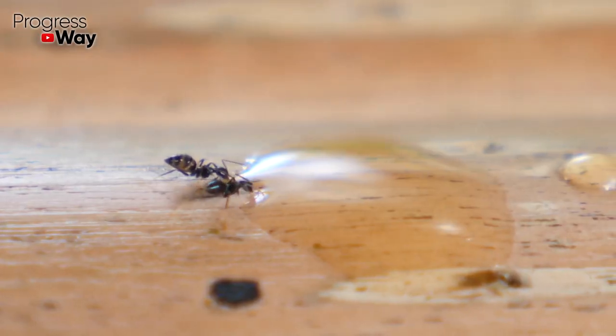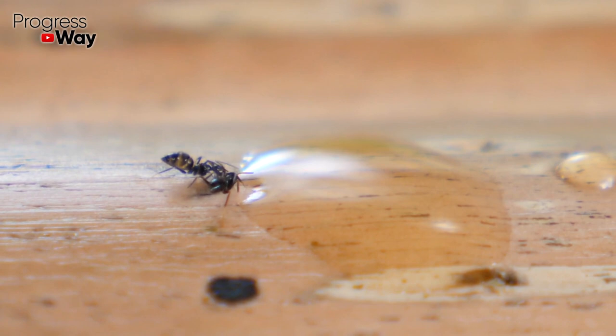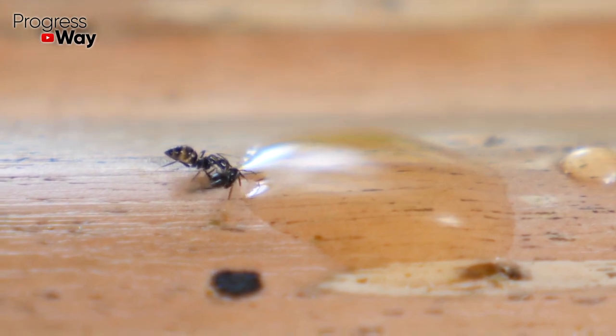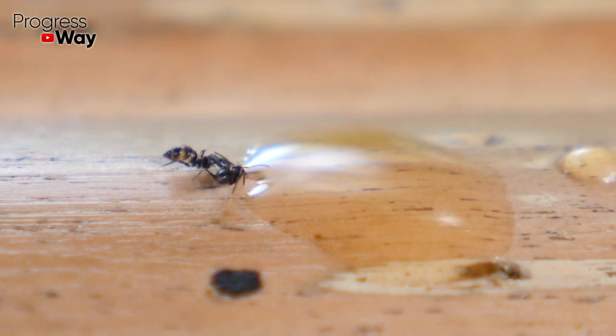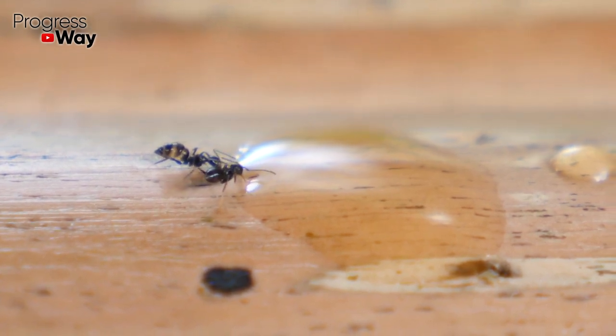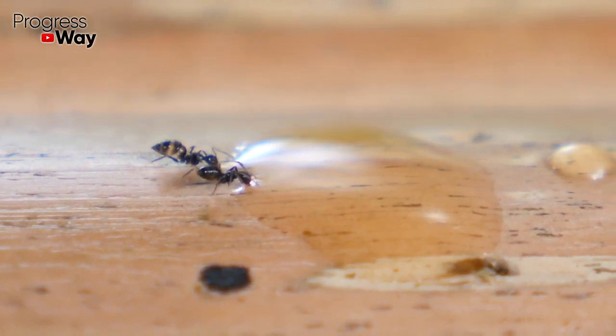The third remedy that we can recommend is Ant Tracks. It's a sweet bait that ants eat, which subsequently causes their death. The advantage of this drug is that it's available in the form of a gel in a syringe, which ensures the convenience of its application.